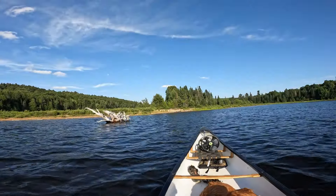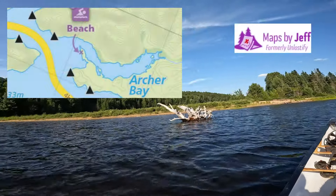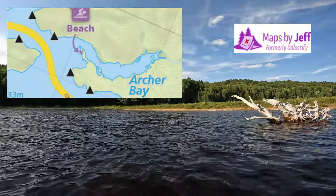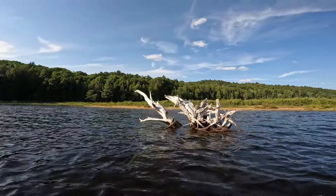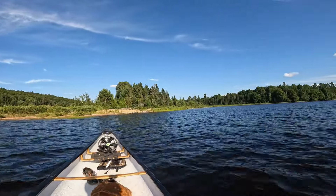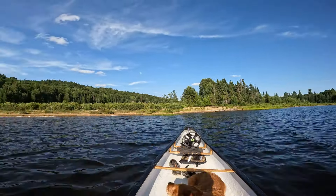On the east end of Ragged Lake is a natural beach — it's marked that way on the Algonquin Jeff's maps, or Maps by Jeff, or whatever they're called these days. It's beautiful. We're going to go check it out. There's nobody here — there's no lounge chairs, though.